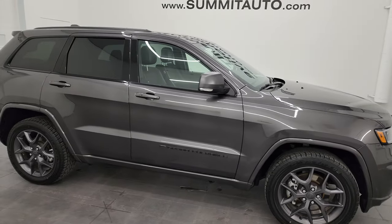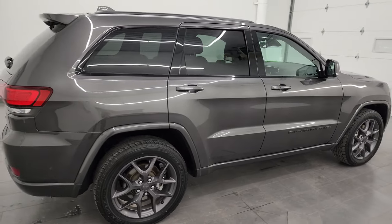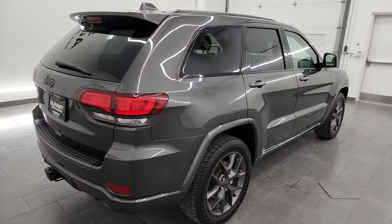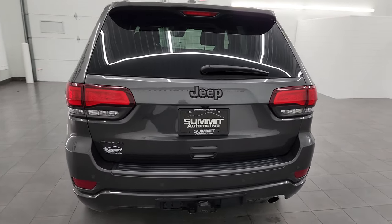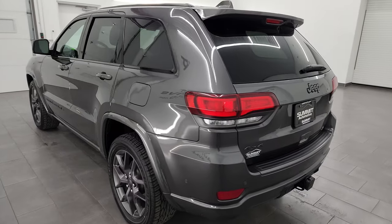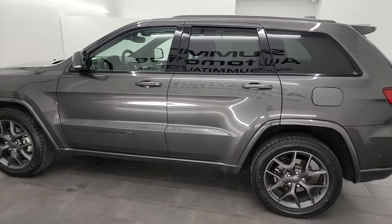Hey, this is Brett and this 2021 Jeep Grand Cherokee Limited 80th Anniversary Edition is stock number 23J535A. I am here at Summit Automotive in Fond du Lac, Wisconsin, your new and used Jeep and Jeep Grand Cherokee headquarters.